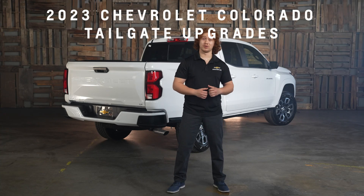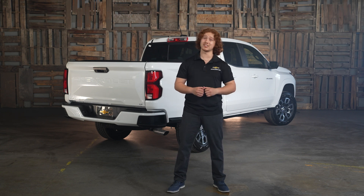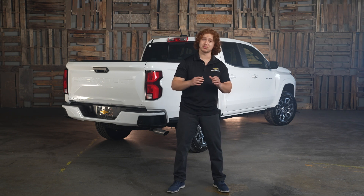The 2023 Chevy Colorado is new in a lot of ways. Chevrolet has upgraded their mid-sized truck from top to bottom, including the tailgate. The Colorado tailgate incorporates three new features that are sure to provide its owners with enhanced usability.